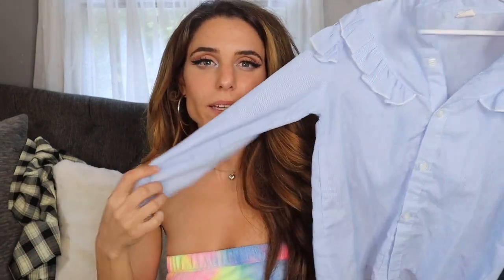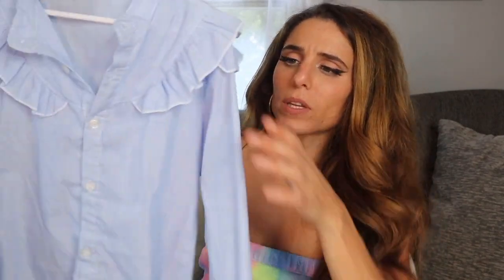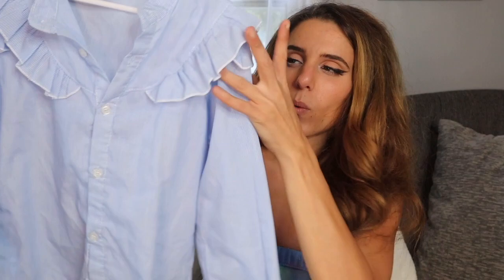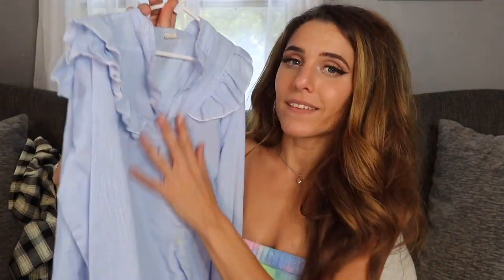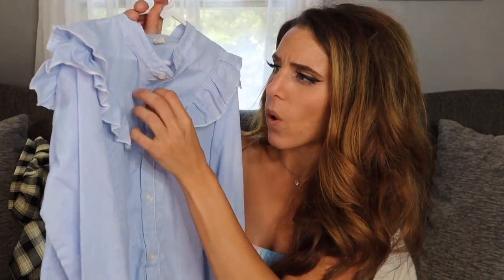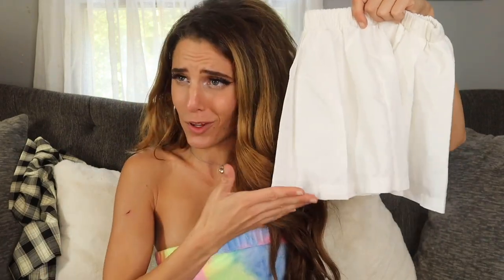Ella actually ended up wearing this set on her first day of second grade, so it is a little bit wrinkly — I need to iron it before putting it away. There are really light white pinstripes going all throughout this shirt. It's a cute button-down, and it came with this cute little white pleated skirt. I'm so excited because I have one in my size that matches — we could totally be twins!